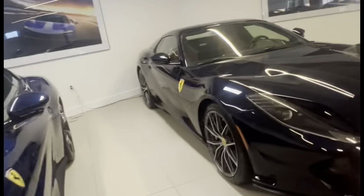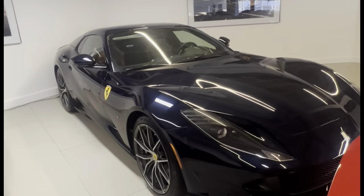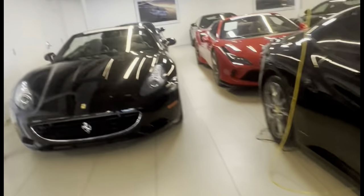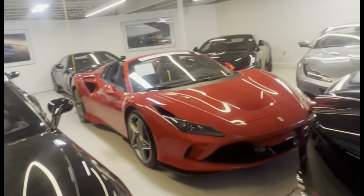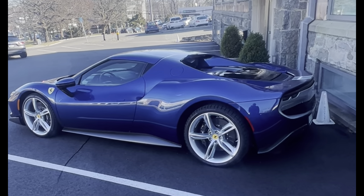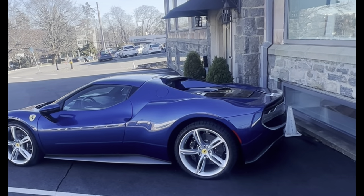Another 812 GTS — the car looks great, this color is nice on the GTS. I always like those diamond cut rims for the 812 and Ferrari in general. We just passed another F8 Spider — always looks great in that red or Rosso Corsa. And right here we have a Ferrari 296 GTS — that's the convertible top version.